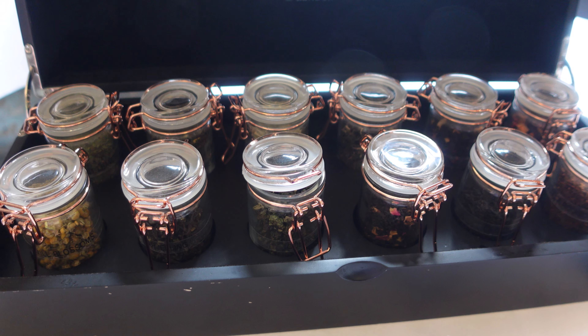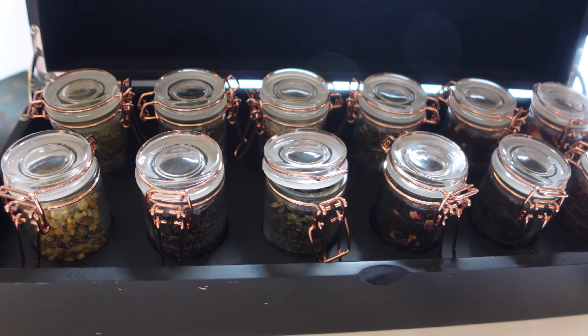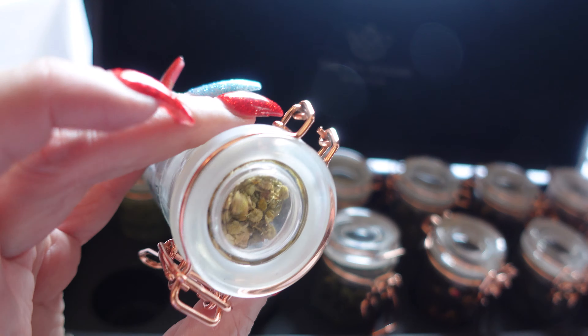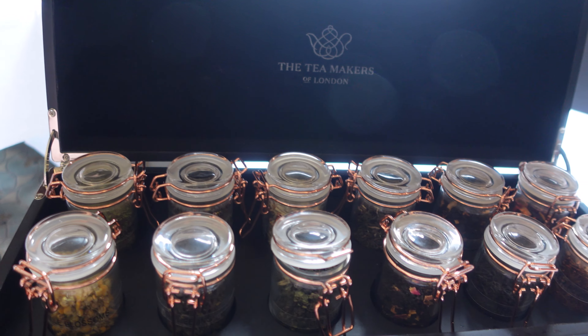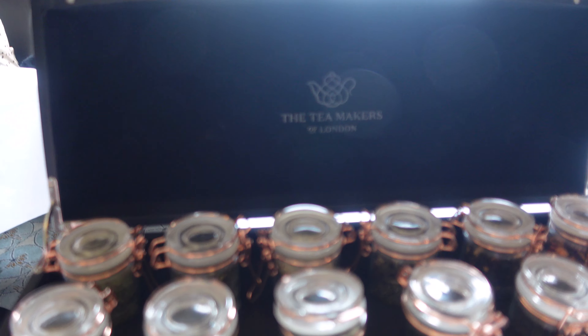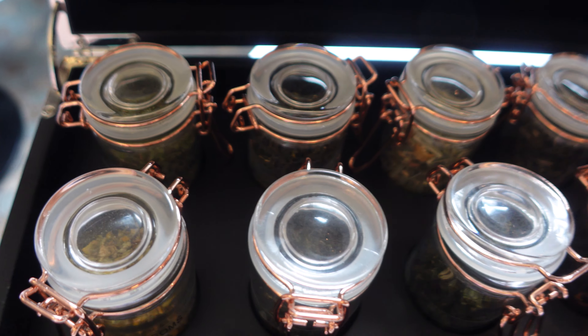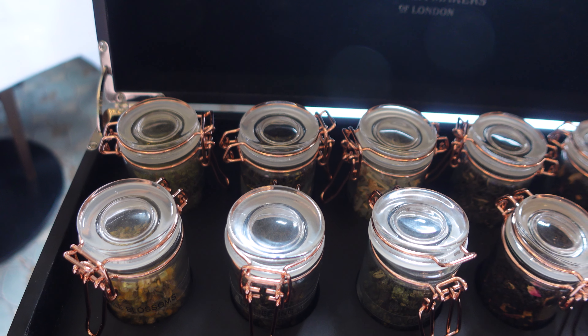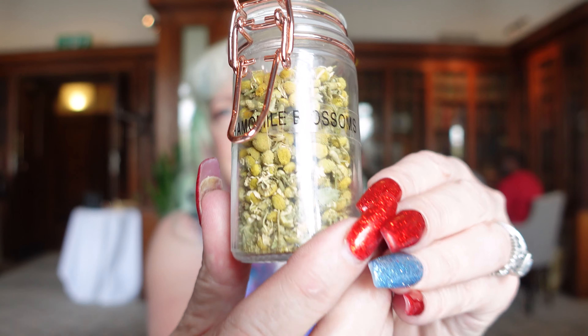When you sit down at the Library at County Hall, you get a selection of teas and they all come in a little jar like this. What you're supposed to do is smell them and see which one you like best. There are twelve different kinds — I'll have to see what I like and then order my tea. Here's one of the little jars right here — it says chamomile blossoms. Just pop it open... smells like chamomile!